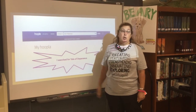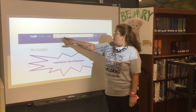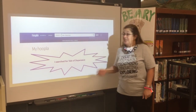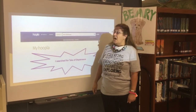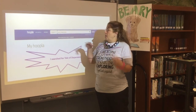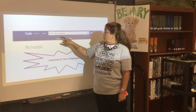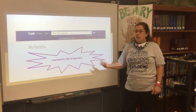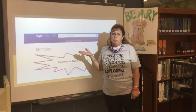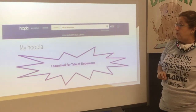I decided to help find The Tale of Despereaux. I typed it up here. Now, 'tale' could be spelled two ways: T-A-L-E or T-A-I-L. My dog has a T-A-I-L, but Despereaux is a story, so we're typing in T-A-L-E. Despereaux is French sounding — it does not end in P-R-O-W, it ends in E-A-U-X. So remember to find out how to spell the title of the book.